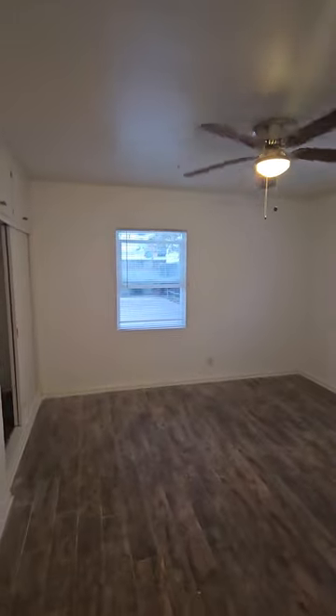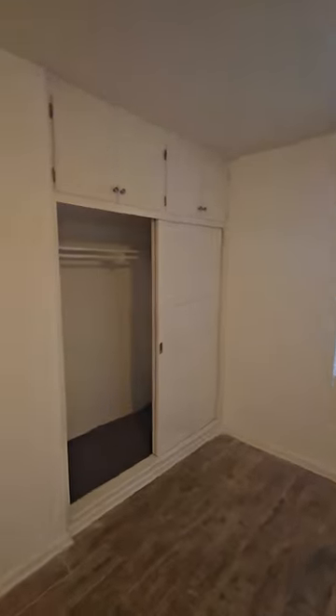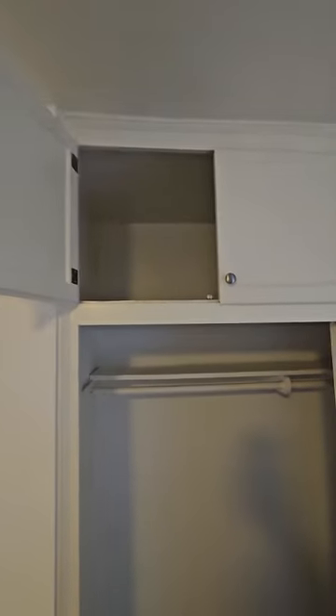Go inside the first bedroom. There's closet space, plus we have more space on top.